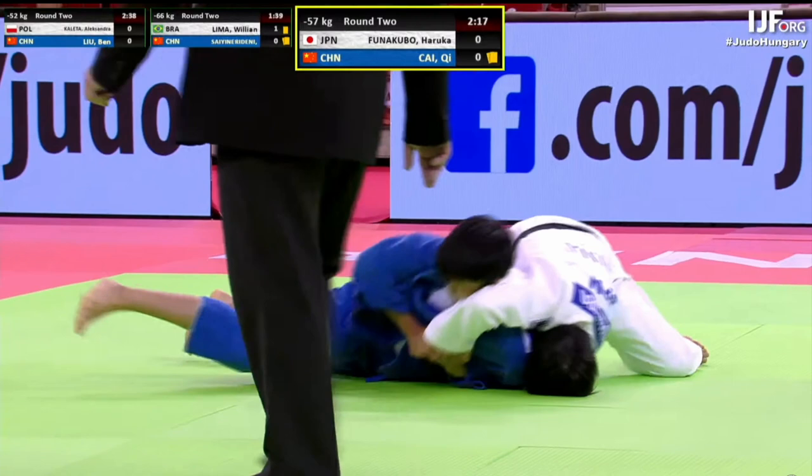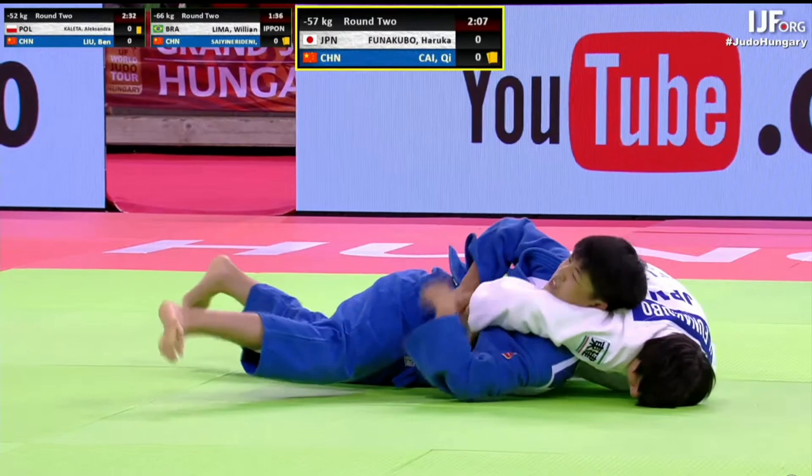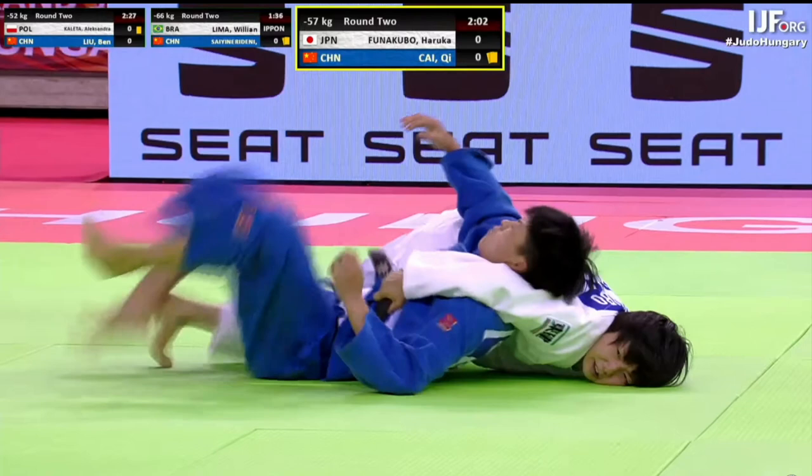Her left hand has grabbed her opponent's jacket under the belt, and she pulls that across her opponent's side. She then reaches over with her right hand and grabs hold of the belt, and is able to pull her opponent onto her back for the osai-komi — the hold down victory.